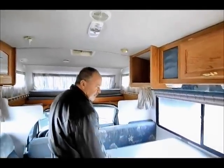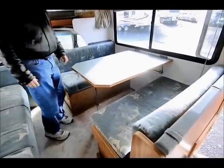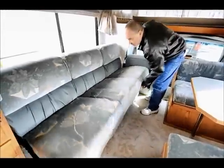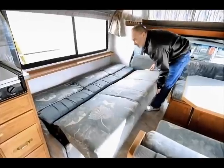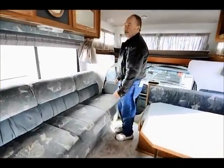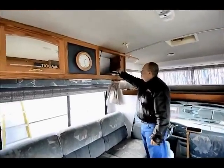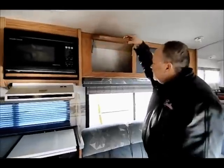It does have a dinette booth that makes into a bed, and a nice size sofa that will also fold out as a sleeper. More storage up above, and it looks like it has books that come with it. More storage here as well.